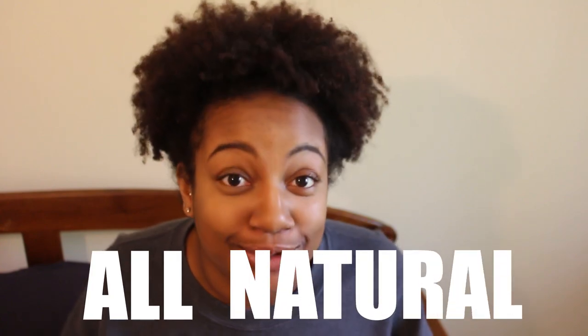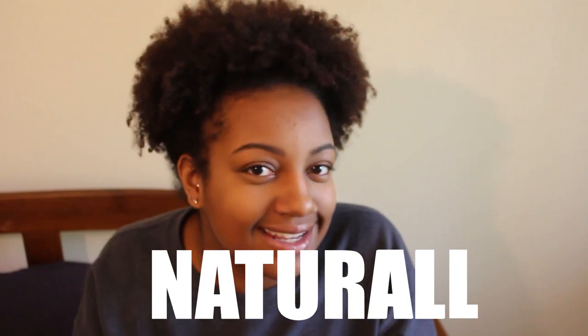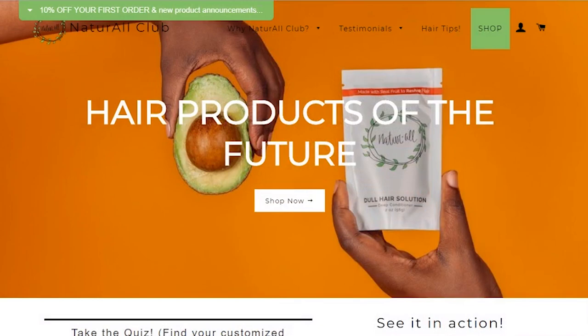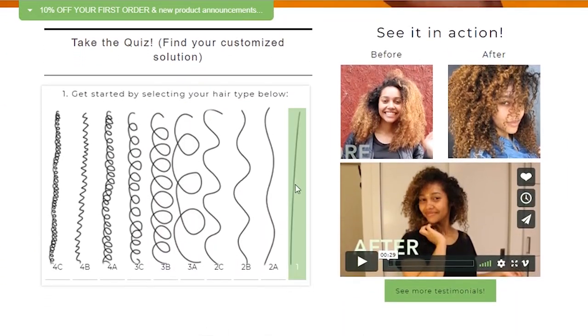I came across this company called Natural Club. I've been natural for about eight years now and I've never heard of this company. All the products this company uses are, as you probably guessed, all natural. Their main goal is to really just revitalize your hair and your curls and bring the life and moisture back into your hair. They actually have a quiz on their website that you can take that will let you know what type of product you need to use from their site.